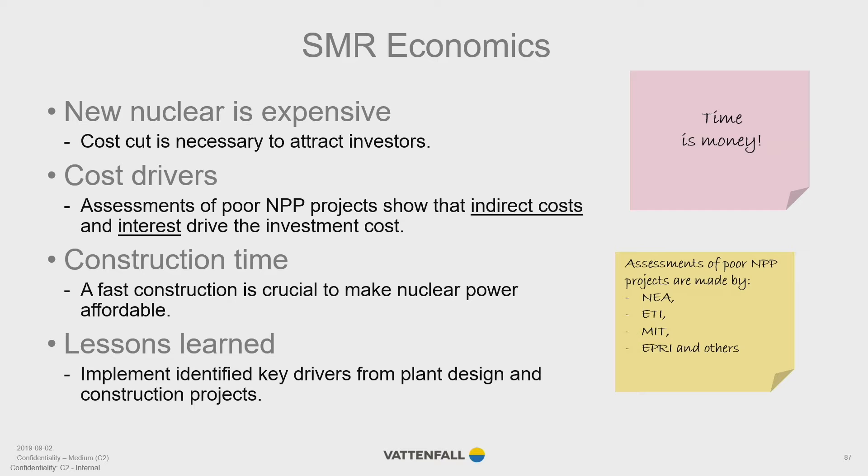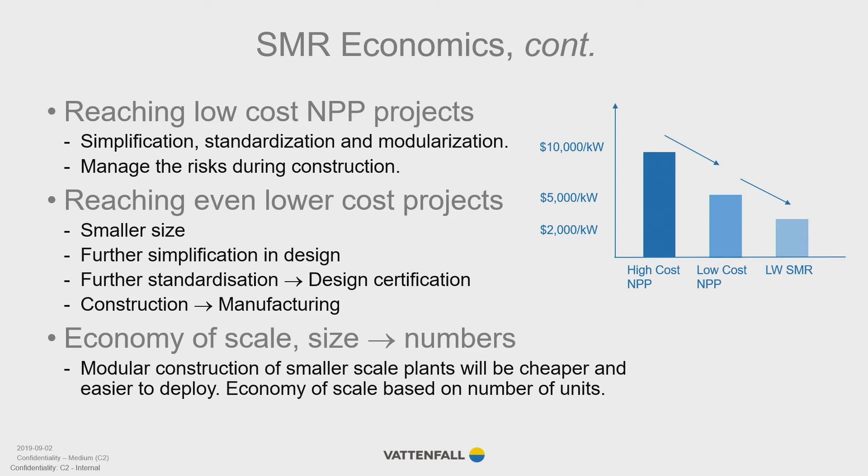One central idea is to build the smaller nuclear units in a modular manner, which will lead to a shift from on-site construction to off-site manufacturing. An important assumption is that modular construction of SMRs will be cheaper than larger plants — in other words, the economy of scale will be handed over from the size of each unit to the number of units. So how fast can a deployable SMR be built?